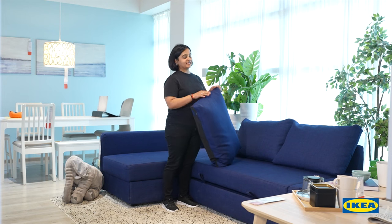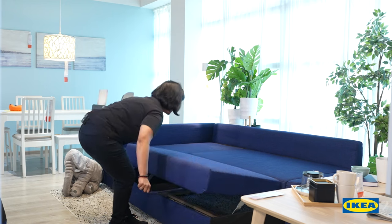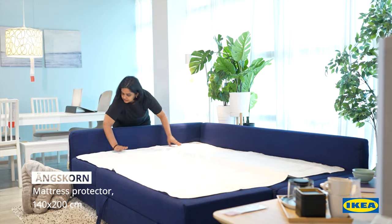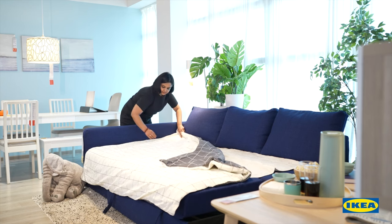It quickly and easily transforms into a spacious bed when you remove the back cushions and pull out the under-frame. This is a mattress protector — you can spread it on your sofa bed to keep it from getting soiled.